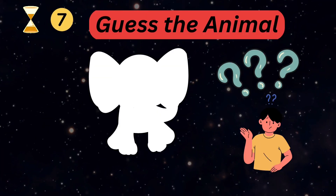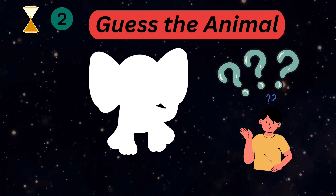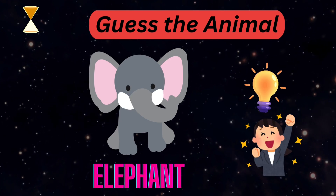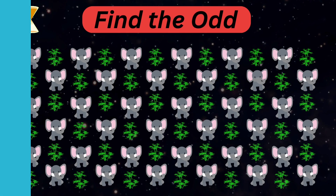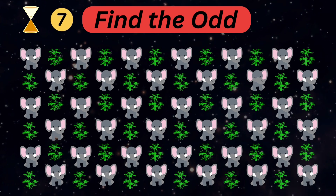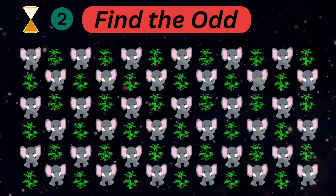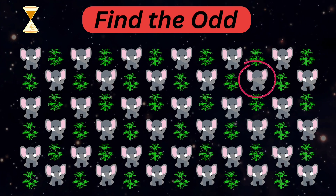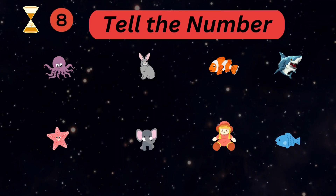Can you guess the name of the animal? You guessed it right — it's an elephant! Spot the odd elephant out. It's a little confusing, but you get it — nice! Please try to remember these pictures.